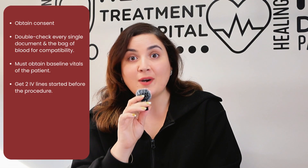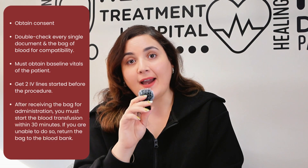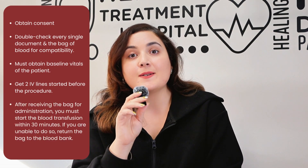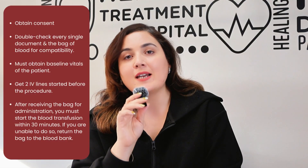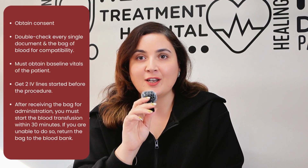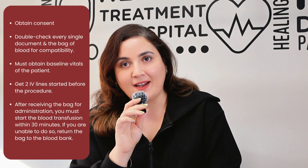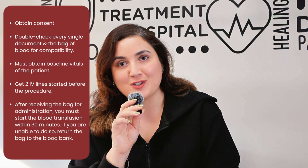It is also important to get two IV lines started before the procedure. Once you receive the bag for administration, after you have double checked, it is important that you must start the blood transfusion within 30 minutes. If you're not able to do so due to any reason, please return the bag to the blood bank, as you're not able to store it in your unit refrigerator.